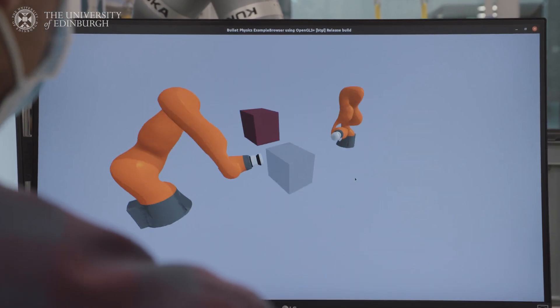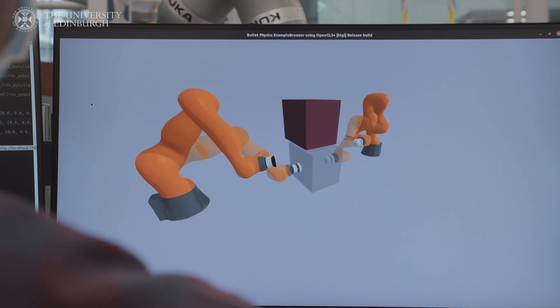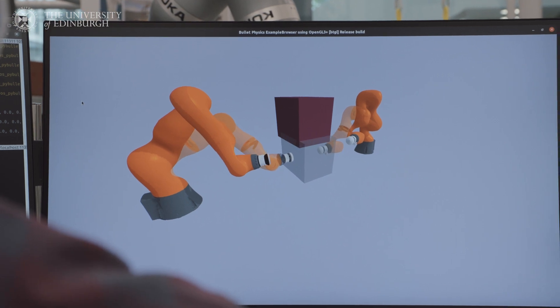We are developing mathematical models to enable a robot to capture heavy and moving objects with two arms. At the same time, we are handling impact.